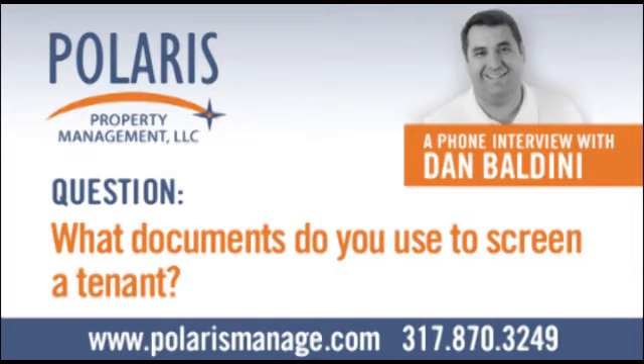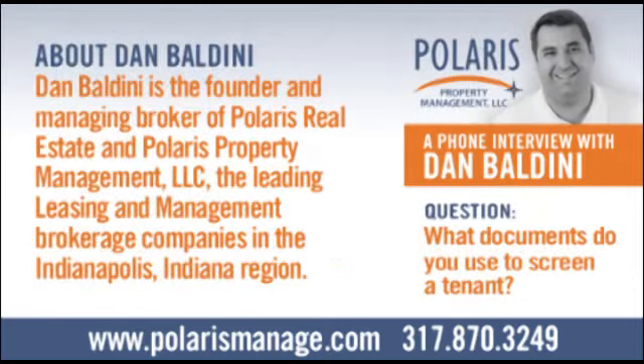Besides getting original documents to verify income, we tap into a national eviction database and TransUnion for the full credit report — not just a summary or cursory overview. One of the lessons learned a long time ago is even if a tenant has bruised credit, they could still be an excellent tenant with a moderate risk profile, if you can piece together what happened and find out what their story is.